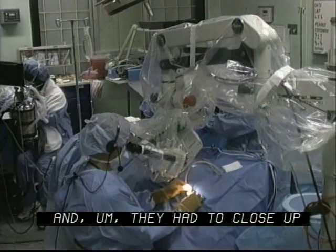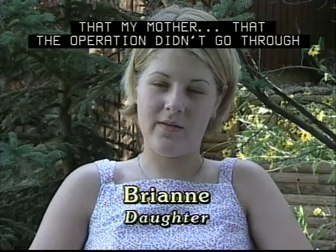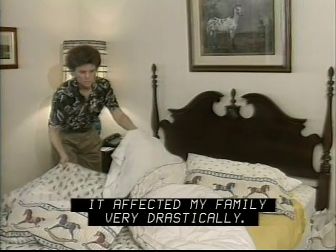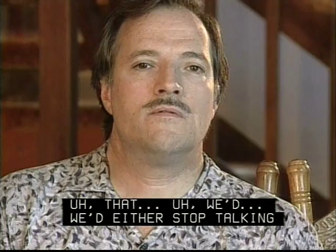My whole world ended on that day. We were at church with my grandparents and they told us after the service that the operation didn't go through, and I just remember bawling my eyes out all the way home. I was totally deaf for a year and nine months. It affected my family very drastically. I felt as though I was being left out because communicating with me wasn't very easy. She was reading lips but it was still very difficult.